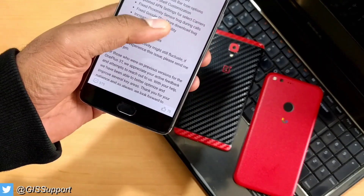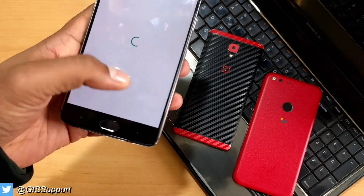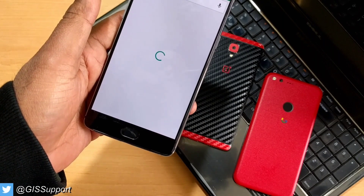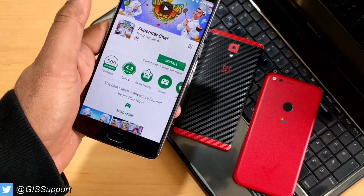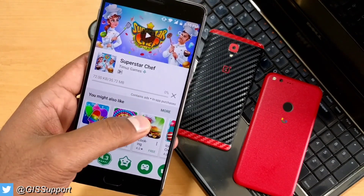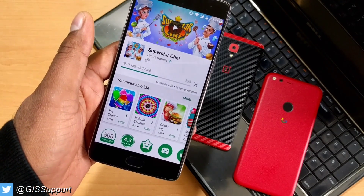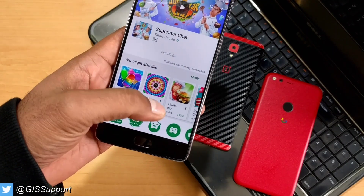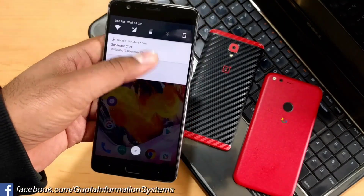First, let's check downloading an application. The Play Store is taking a little time to load, but here it comes. Let's download Pure Star and see — it is downloading perfectly. We are able to download with no problem.